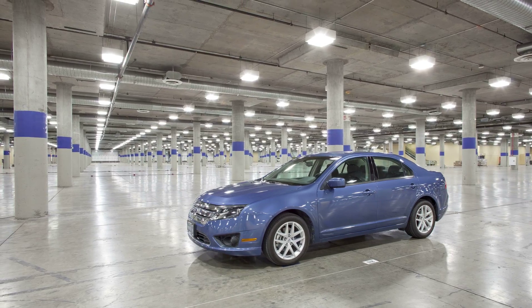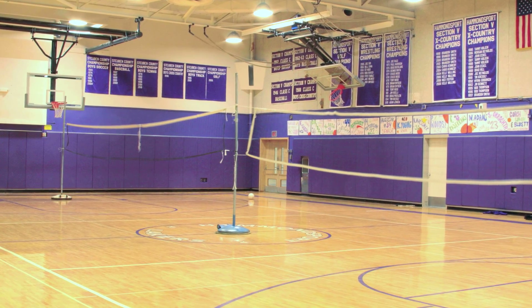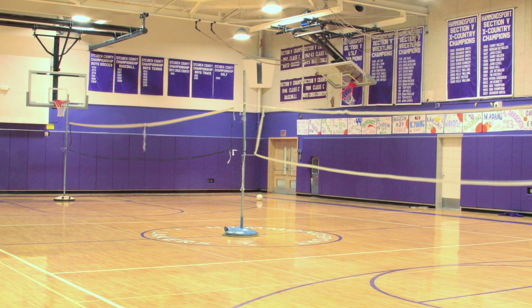Some examples of where a retrofit is possible include parking garages, high bay indoor applications, schools, gas stations, or convenience stores. The savings can be substantial.